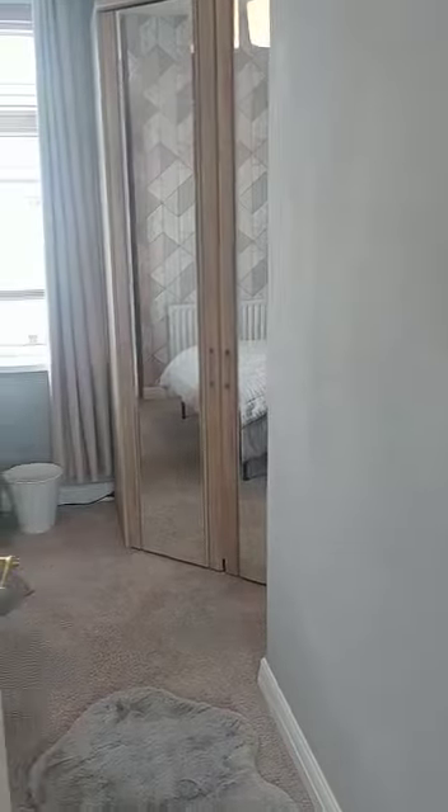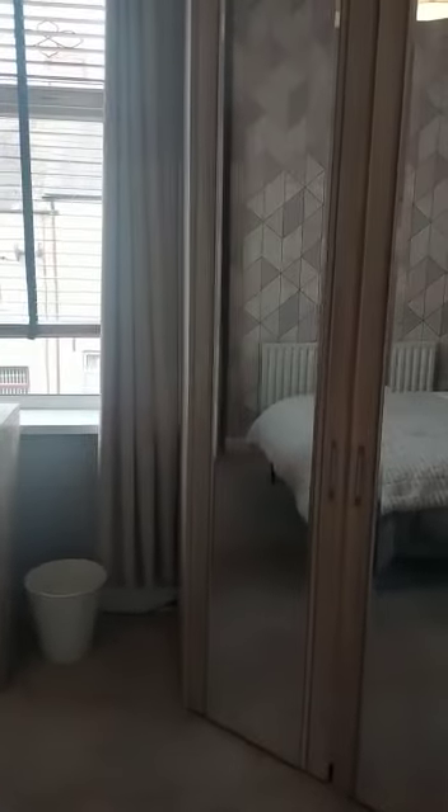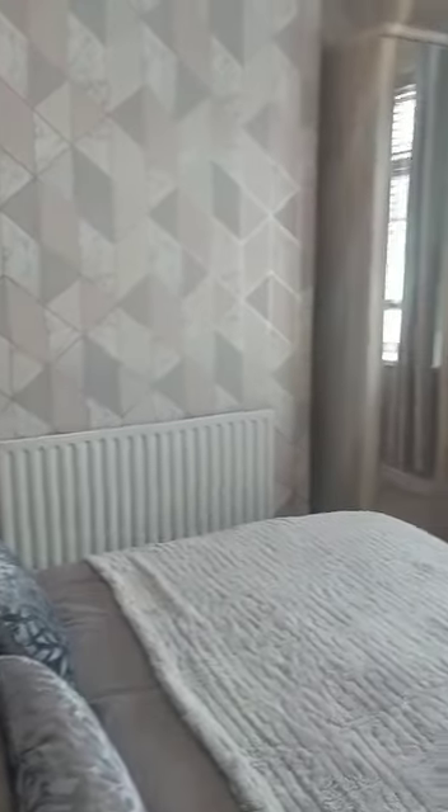Then we come through into the master bedroom at the front. This is a beautiful room — plenty of storage, and the carpet is so soft in here, your feet just sink into it. You've got the nice Venetian blinds throughout as well.